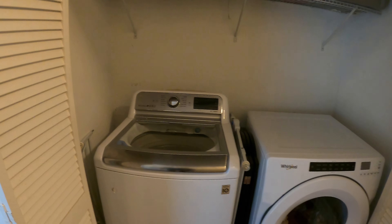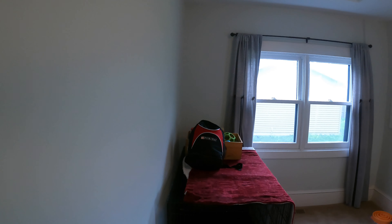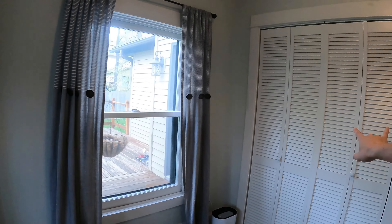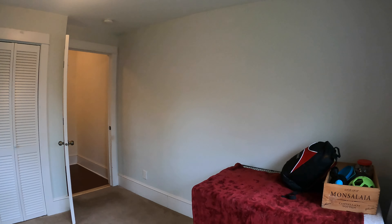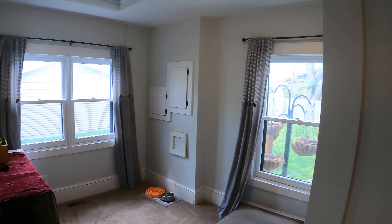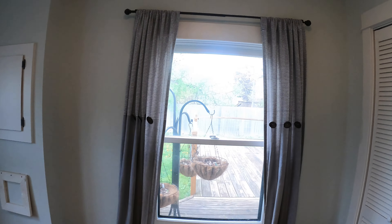Over here we have our in-unit washer and dryer with some storage space above — so you don't need to worry about going to a laundromat. Then we've got our back corner bedroom, and this one is carpeted. It has arguably the biggest closet — a nice double-door closet — and an overhead ceiling light. This one has your standard 8-foot ceiling as opposed to the cathedral 10-foot ceilings elsewhere, but it does have windows on two walls with views of the back deck.